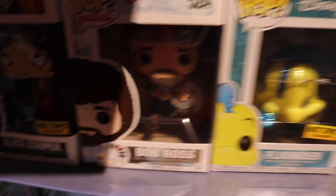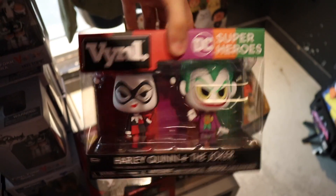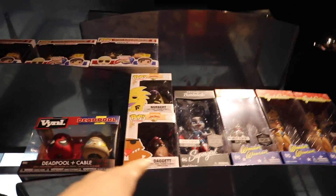They got some more Bob Ross ones in. They've got Powerline, which I kind of want to get, but I'm not sure. They do have a Harley Quinn and Joker vinyl 2-pack. I really do like the vinyl packs. But yeah, they've got some of the other ones from It, Super Trooper, and Angry Beavers. It's pretty cool, but let's go to the back and we'll look around over there.